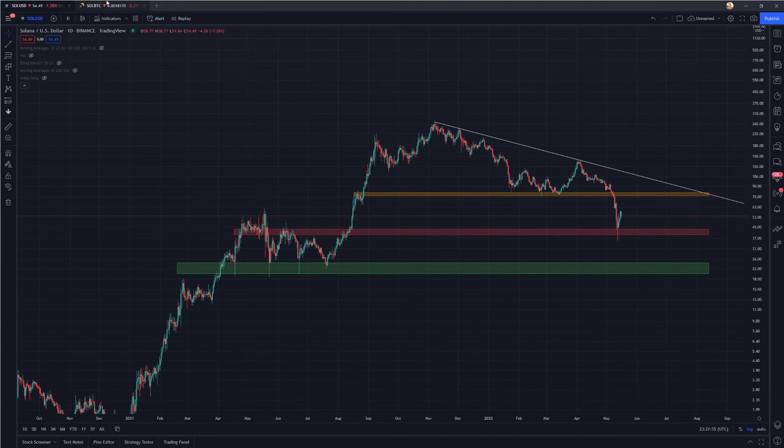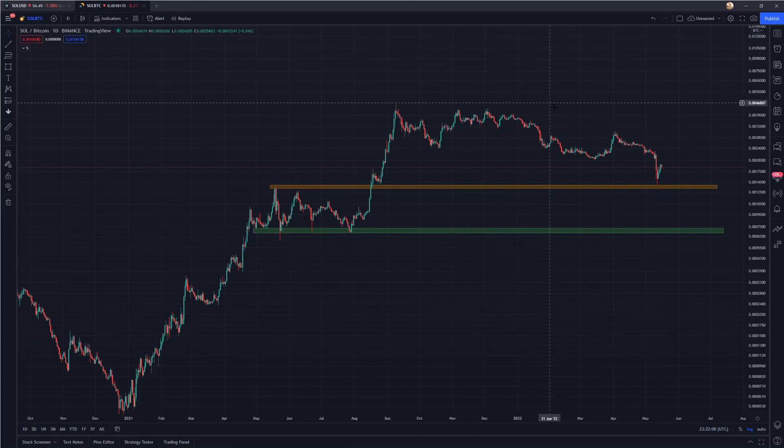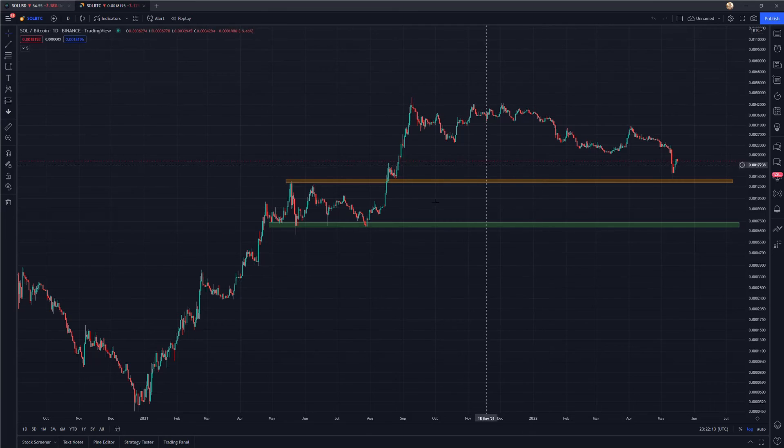I'm going to transition over to the Solana/Bitcoin pair. This chart shows the ratio of Solana to Bitcoin, tracking which one is performing better. If this chart is moving up, Solana is outperforming; if it's moving down, Bitcoin is outperforming Solana.